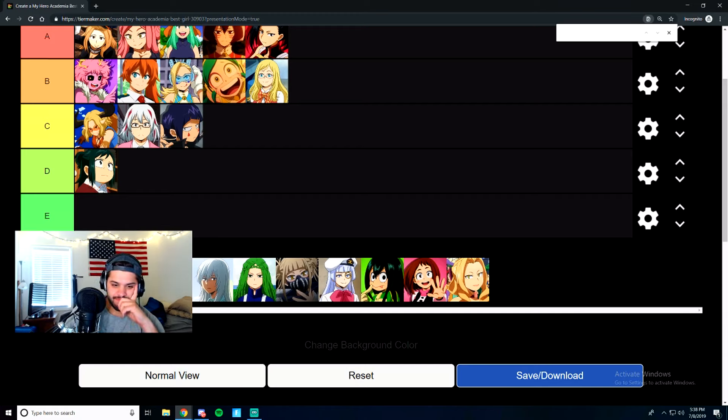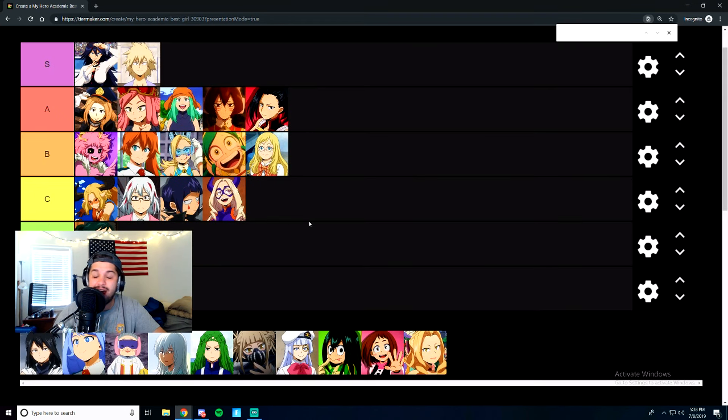Mount Lady was high tier for me at the beginning of the series, but she's kind of lost some value over time. I'm going to put Mount Lady at C tier. I know I'm going to catch some hate for that, but that's just the way it is. Make your own tier list if you want to put her at S tier.